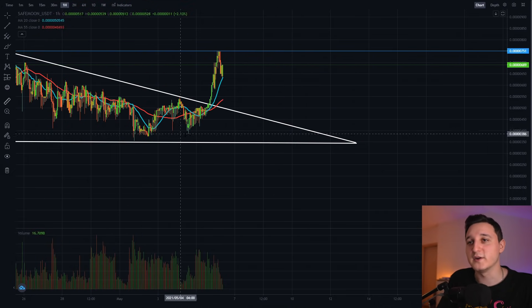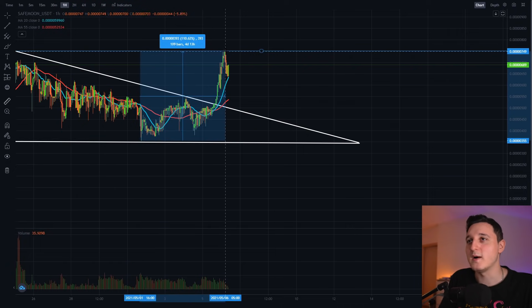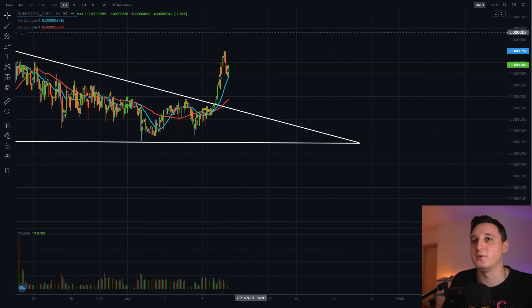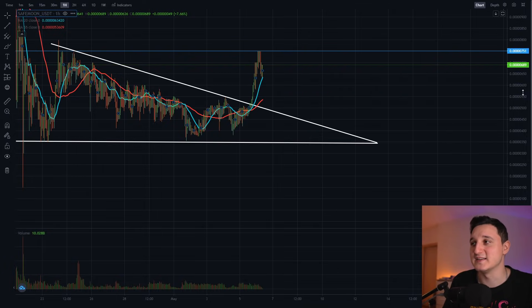If we go to the all-time low here, we can see that the coin went up by 110%. So yeah, people who bought at the all-time low just doubled their money — that's super insane and crazy to see for this coin.